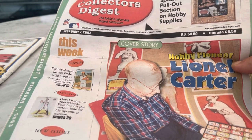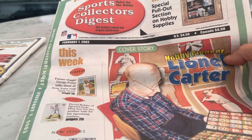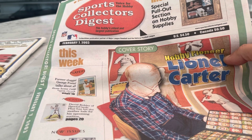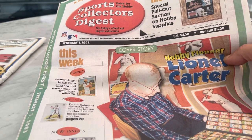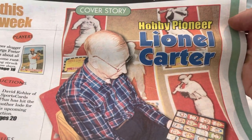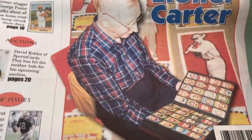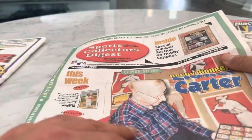I thought it would be a fun exercise to look back on some hobby publications, card prices. This is from February 7, 2003, and it's featuring Lionel Carter and his collection. Sports Collectors Digest. Used to love this old format.